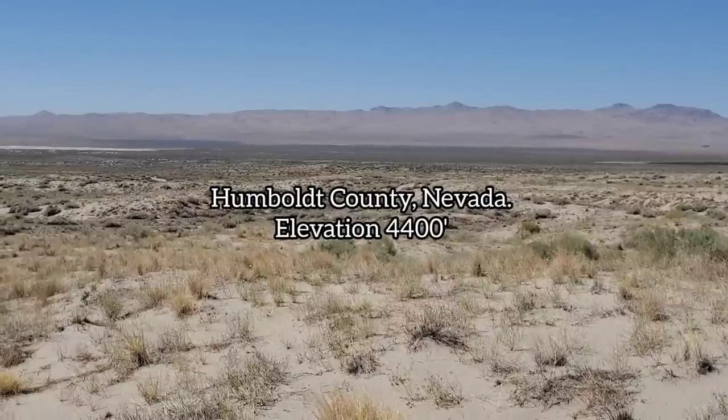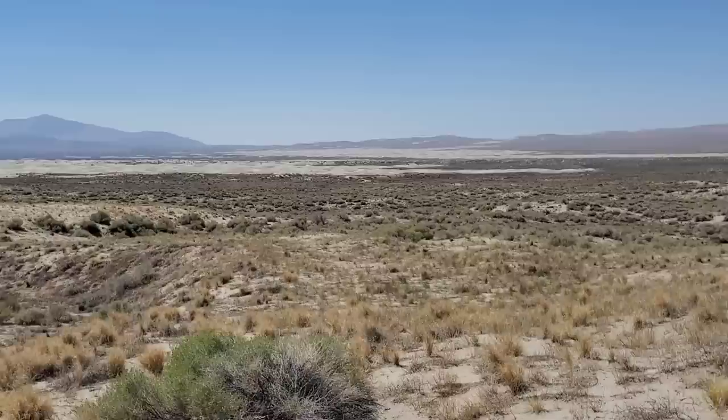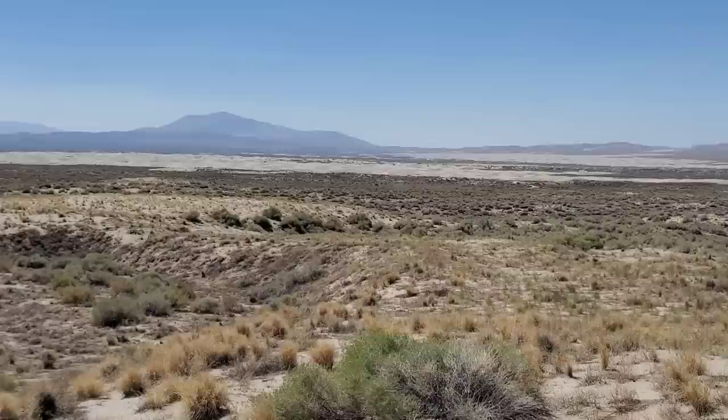Greetings and welcome to another episode. I was out here on the dunes in central Nevada in the middle of August, namely because I'm a jackass, but also because there are a couple of good and interesting plants you find in an adaptive situation such as this.